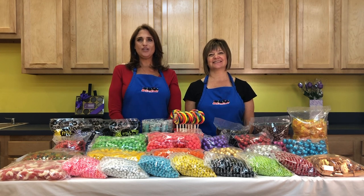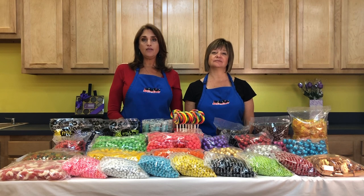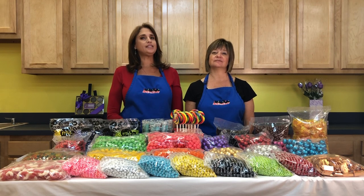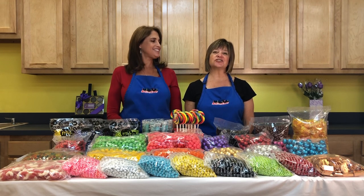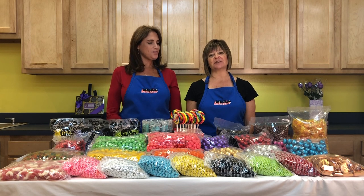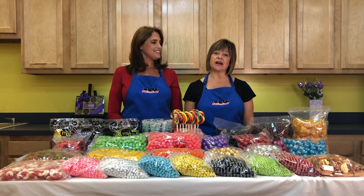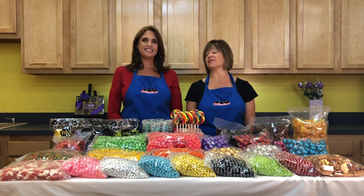Welcome back to our candy buffet video series. In this video we will help you choose candy by flavor so you can put together a delicious buffet. Fresh tasty candy is the key to a successful candy buffet. It's always a good idea to offer a mix of different candies and flavors — it creates a visually pleasing display and with a variety everyone is sure to find something they'll enjoy.